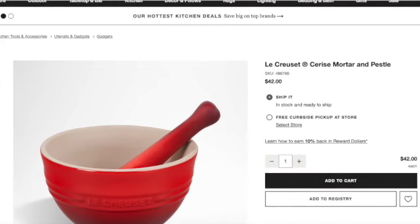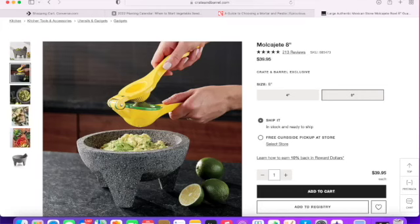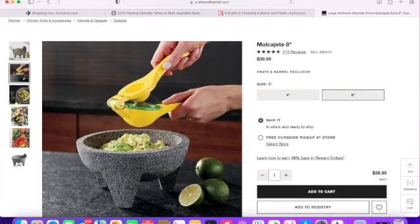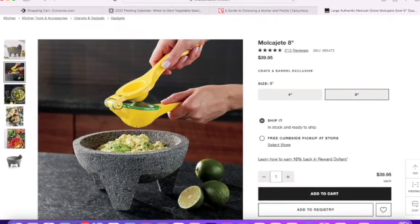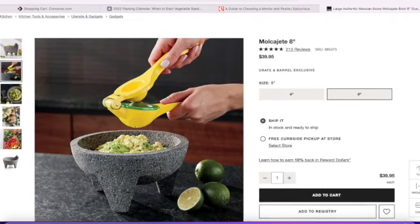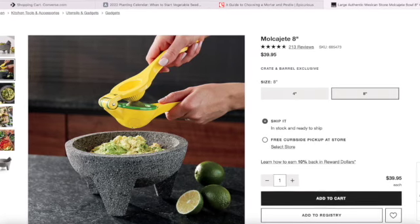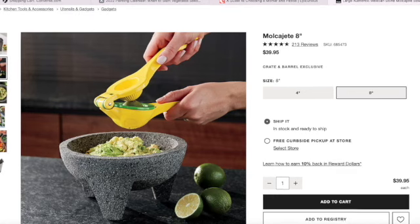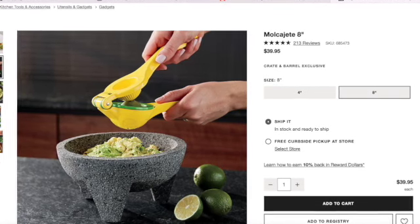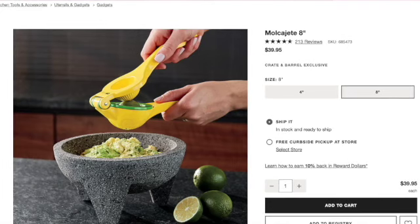The last one is the molcajete. It is made of volcanic stone — you have to level and season it prior to use. You can use it to prepare salsa, guacamole, and whatever else you need.